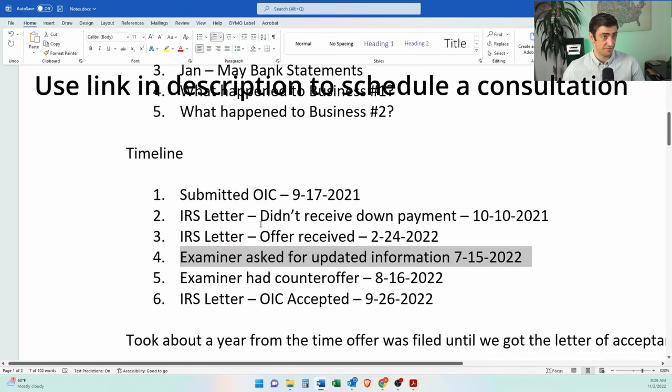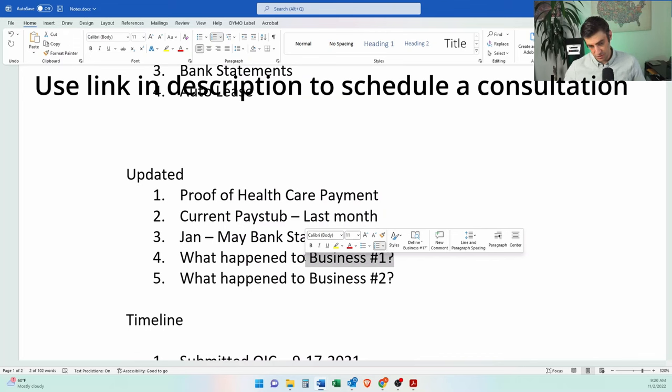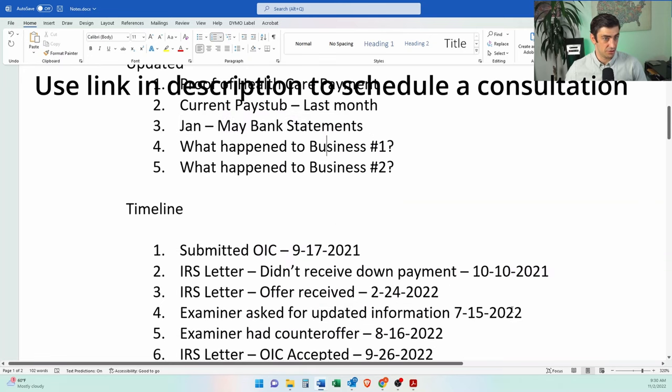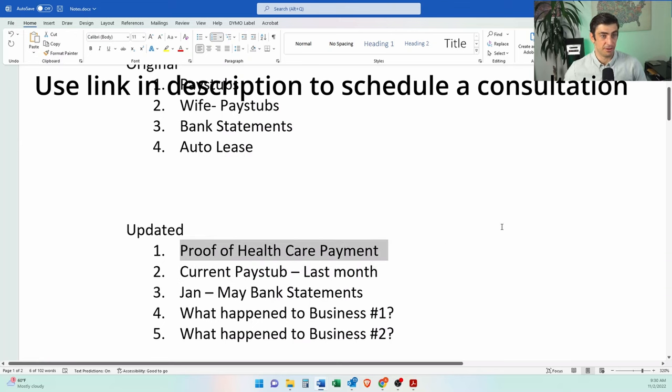An examiner finally got assigned and asked for updated information. He had other businesses and the IRS asked what happened to those, so we had to submit the dissolutions of those companies — they're dissolved, nonexistent anymore — and a statement about that as well. We also sent current bank statements for 2022, current pay stubs — his income did go up from previous — and proof of his health insurance payment.